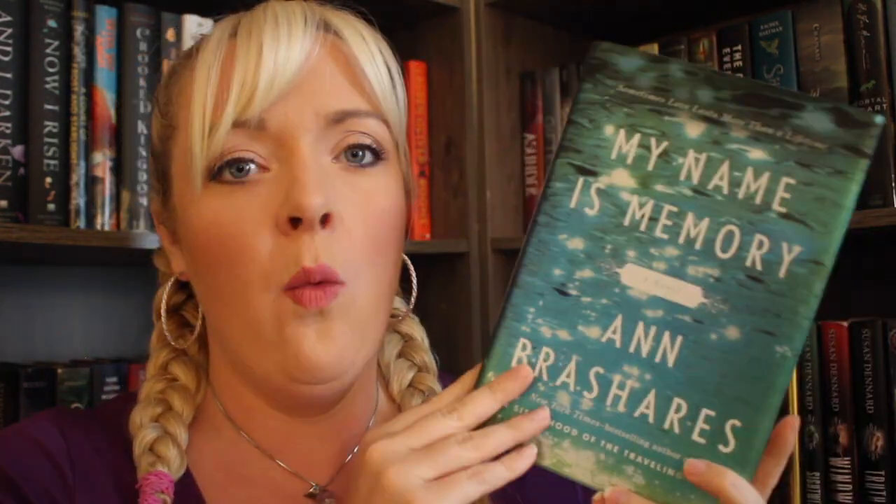Then I picked up My Name is Memory by Ann Brashares. Ann Brashares is one of my favorite writers — I love her Sisterhood of the Traveling Pants series so much, even though the fifth book really made me upset. This is kind of a magical contemporary book. Basically there's a lead girl who meets a mysterious boy who has the ability to recall all of his past lives, and they keep falling in love — he remembers every time but she doesn't. I really like those kinds of stories, and this cover is awesome.